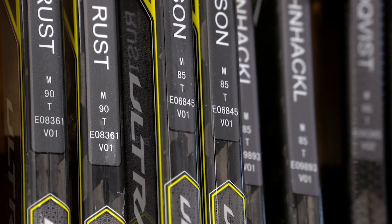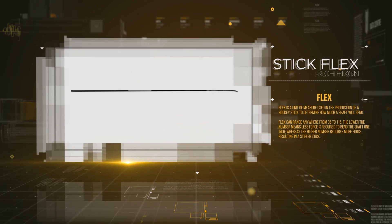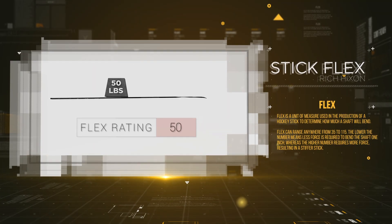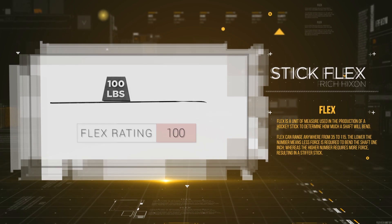Flex is a unit of measure used in the production of a hockey stick, representing how much the shaft of the stick will bend when force is applied to it. This bend creates a whipping motion that increases the velocity of a puck when it is shot. A lower flex number means less force is required to bend the shaft, whereas a higher number means the shaft will be stiffer and harder to bend.